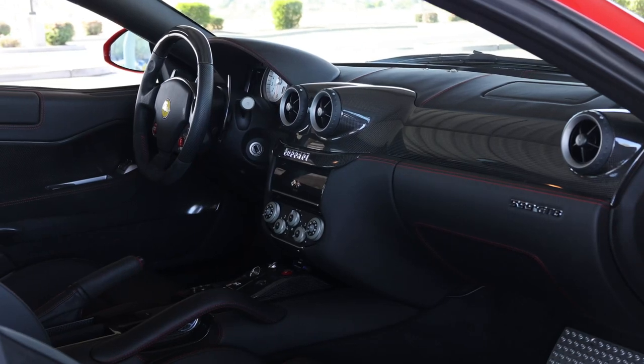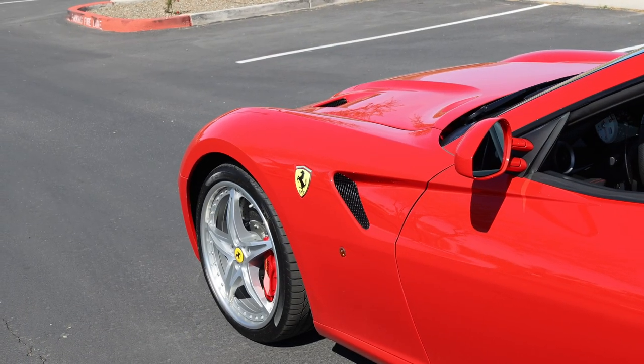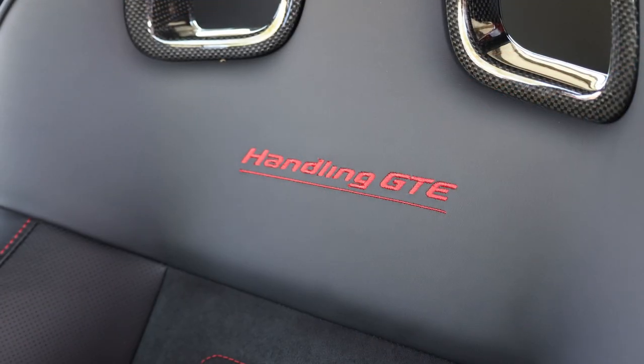The additional options include Home Link, Ferrari iPod, Scuderia Ferrari Shields, four Recaro seats, and all stitchings in color.